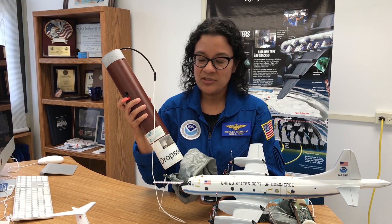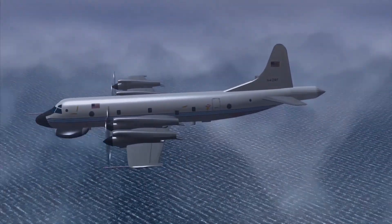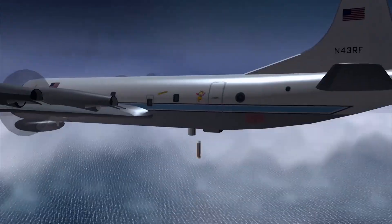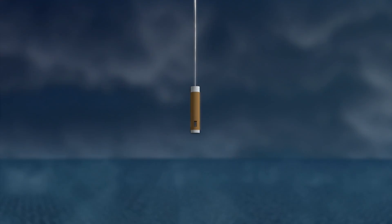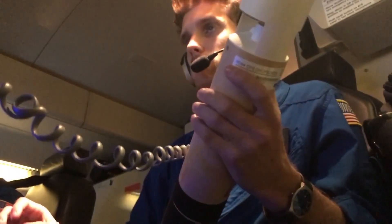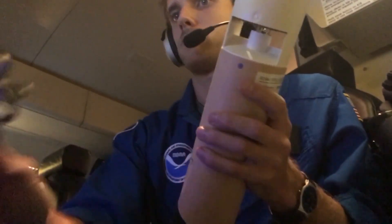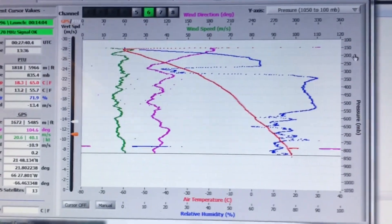This is a GPS dropwindsonde. We drop about 15 to 20 of these from the belly of the aircraft on any given mission. A parachute launches from the belly and the instrument falls into the ocean, measuring temperature, pressure, relative humidity, GPS latitude and longitude, and wind speed and wind direction every half second — two measurements per second. It essentially paints a picture of the entire atmospheric column of a hurricane, giving us even more information of what's happening inside the storm.